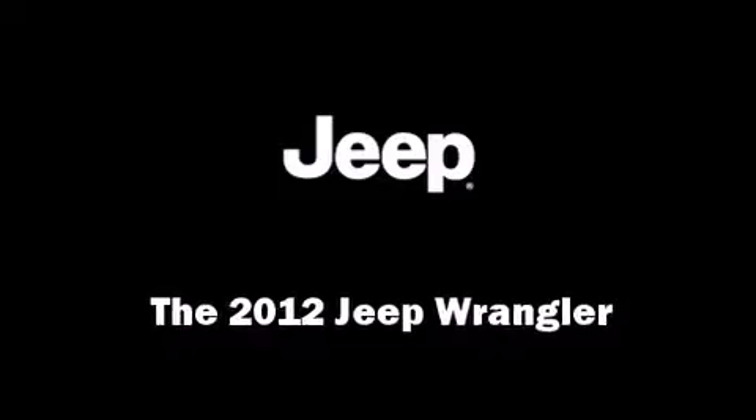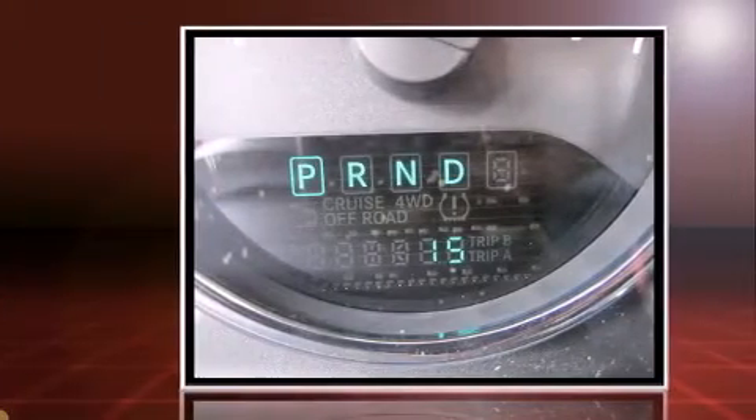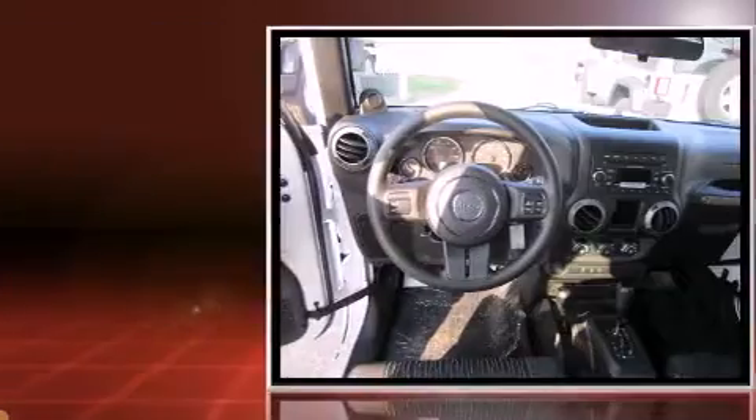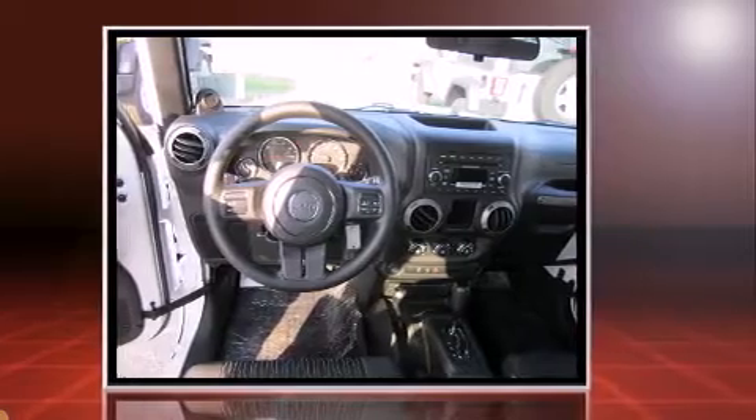The 2012 Jeep Wrangler. This two-door, four-passenger convertible leads among competitors in its segment. It features an automatic transmission, four-wheel drive, and a refined six-cylinder engine.